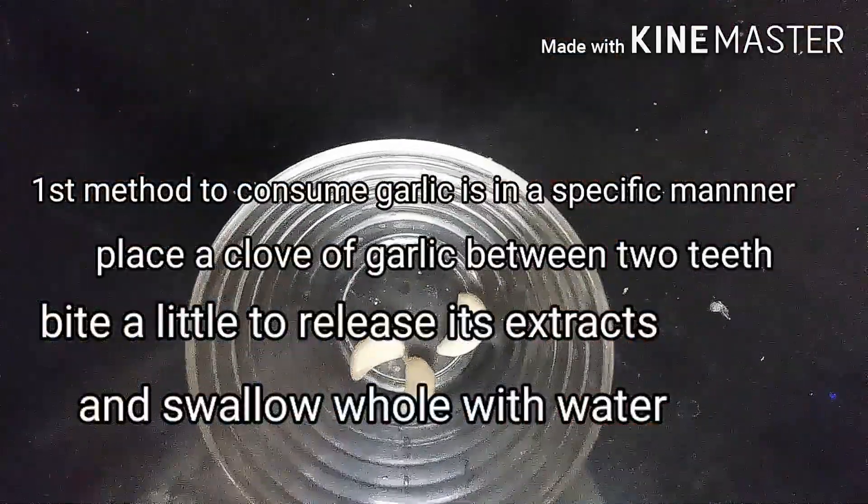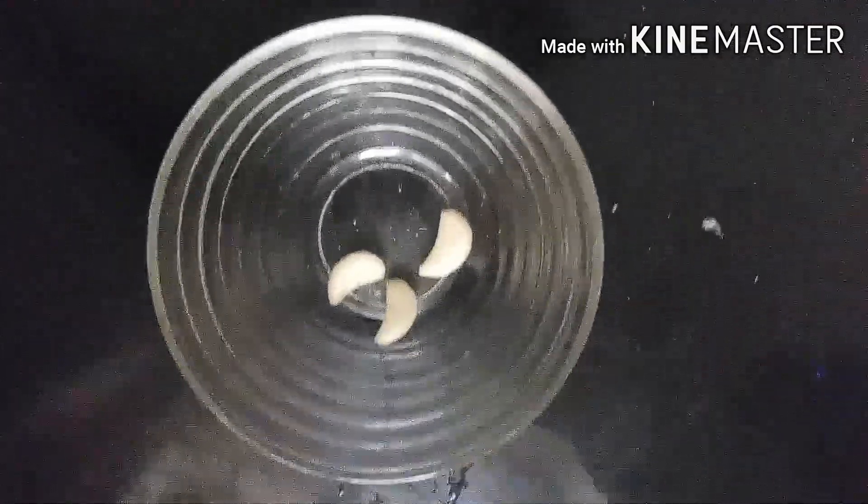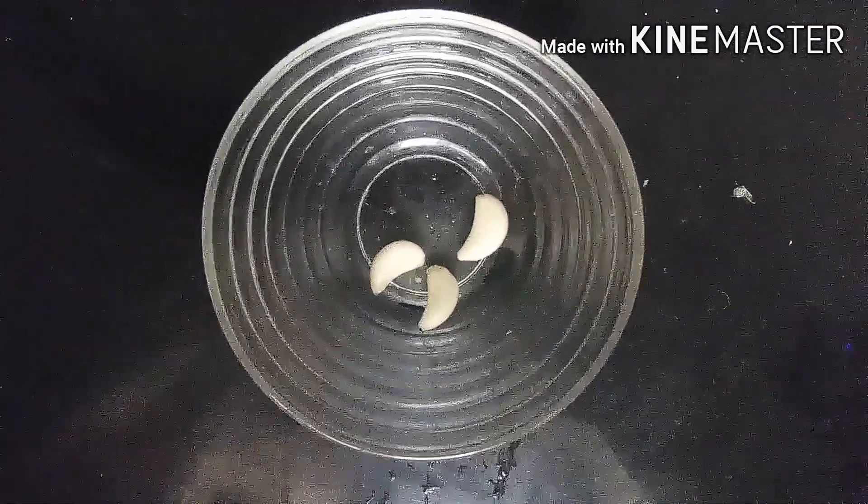Place a clove of garlic between two teeth, bite a little to release its extracts, and then swallow whole with water.